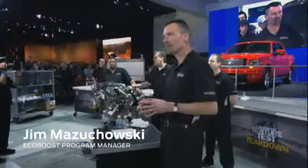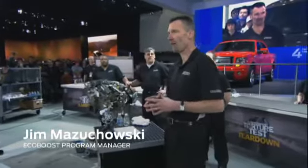Good morning, everybody. What we're going to do today is a first for us at an auto show — we're going to tear this engine down real-time and live in front of you all.